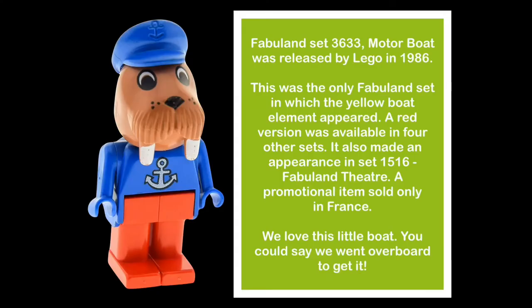Fabuland set 3633 Motorboat was released by LEGO in 1986. This was the only Fabuland set in which the yellow boat element appeared. A red version was available in four other sets. It also made an appearance in set 1516 Fabuland Theatre, a promotional item sold only in France.